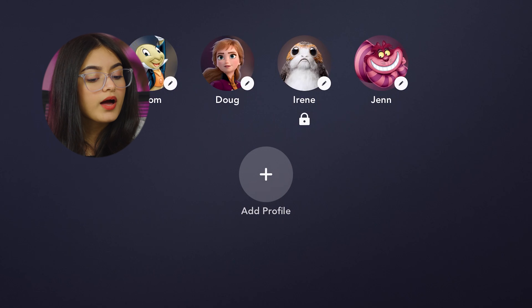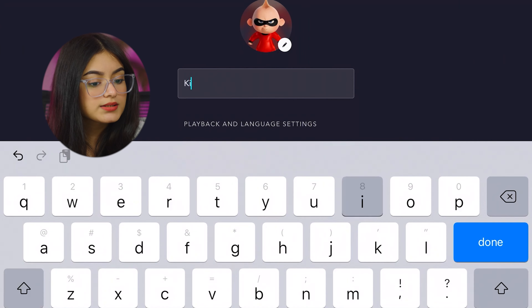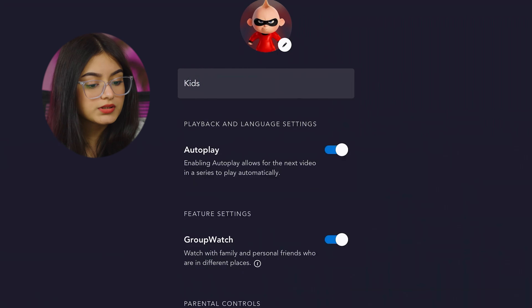Step 3: Create a new profile for your child. Click on the Add Profile button and create a new user profile for your child. Choose a friendly display name and select a character icon for the profile to make it more personalized.